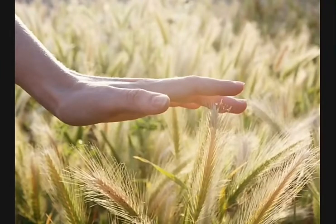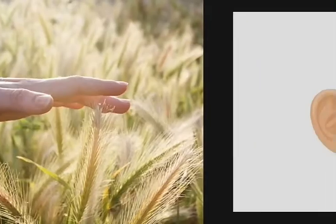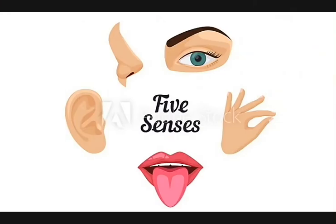Five parts of our body help us to sense. These body parts are called the sense organs. They are eyes, nose, ears, tongue and skin.